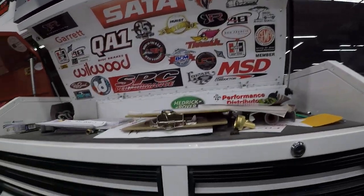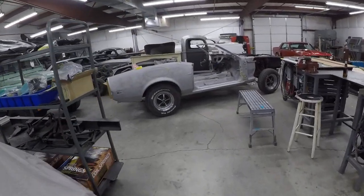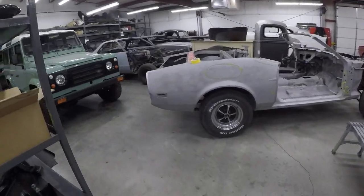Hey guys, Mark from Lister Motorsports. I'm over at Vintage Restoration right now and I'm gonna walk around and show you some of the projects that are in-house here.